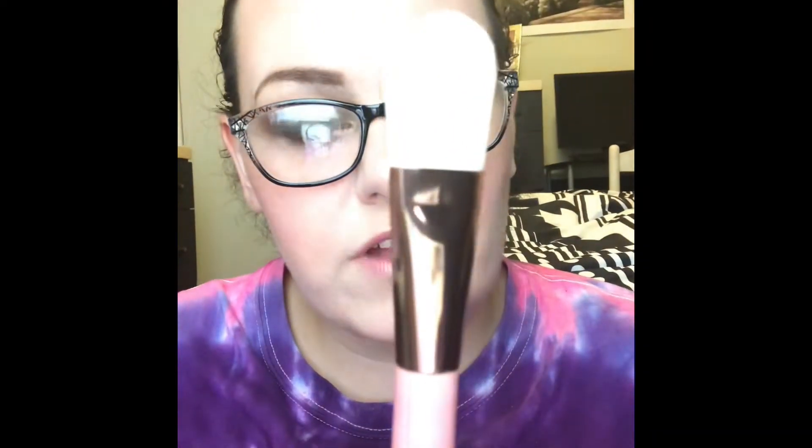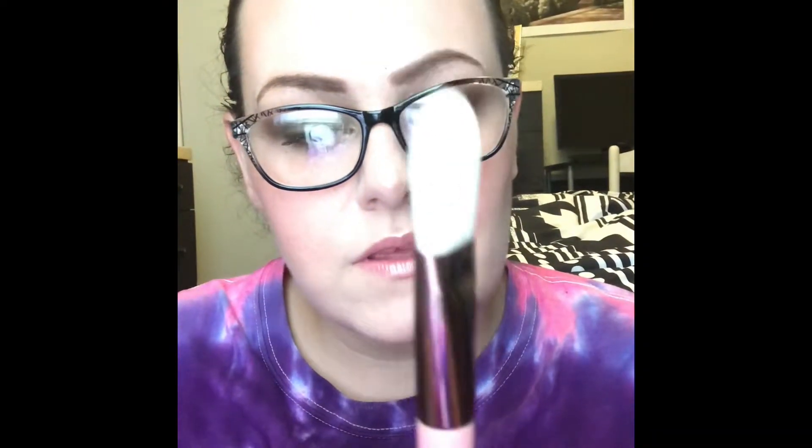It also comes with this big flat brush and this small fluffy brush. These brushes feel really nice — the bristles feel really nice. Like I said, I don't use brushes all that often. I use brushes to do my contour and my blush, and I use a beauty blender for my foundation. Other than that, I use my fingers so I can feel it.